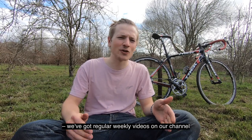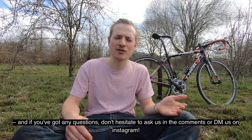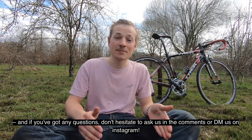We've got regular weekly videos on the channel, so subscribe if you like. And if you've got any questions, don't hesitate to ask us in the comments or DM us on Instagram.